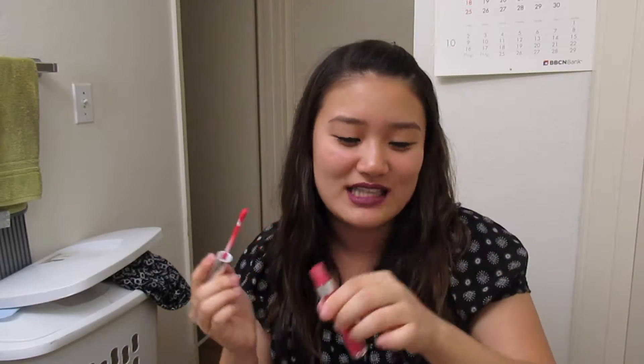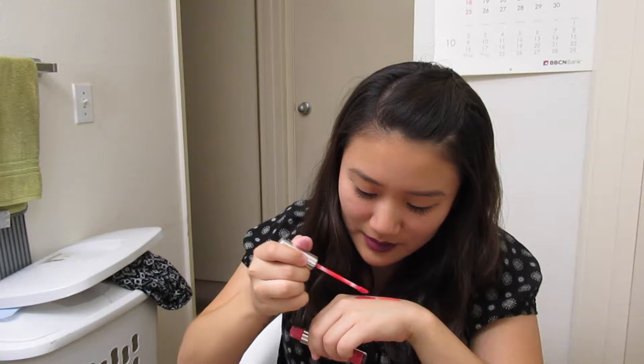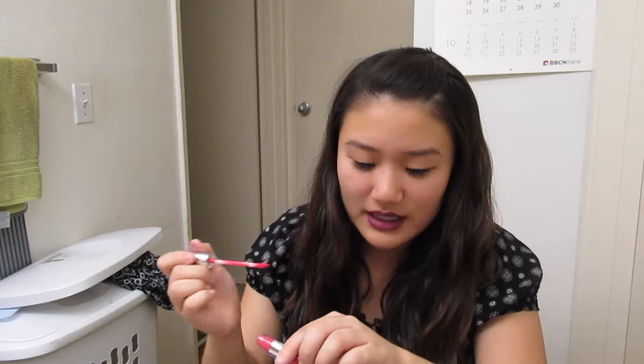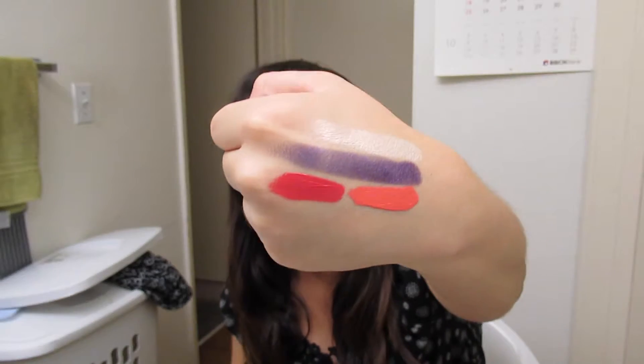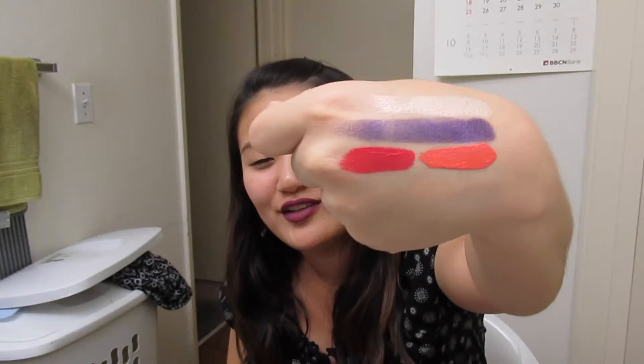This one is called Naked Ladies. I thought this was going to be like a true red, but it has a little tiny bit of orange — or maybe it's just me. It kind of seems like it's a little off from a true red color. That's Naked Ladies.